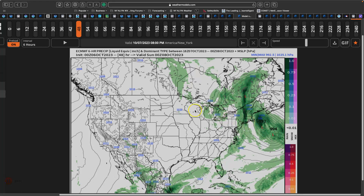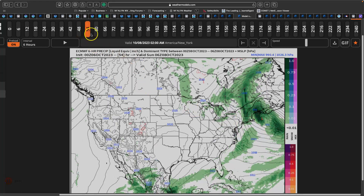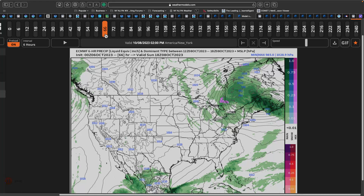By the time we get to Sunday, that low pressure system starts to pull away, leading to clearing skies throughout the region, but a few pesky showers over the northern interior. Again, we might have to watch for a few snowflakes in the highest elevations. Much cooler and breezy conditions on Sunday, with low temperatures ranging from the lower to mid 40s over the northern interior, upper 40s to lower 50s along the coast. High temperatures range from the mid to upper 50s over the northern interior and upper 50s to lower 60s along the coast.